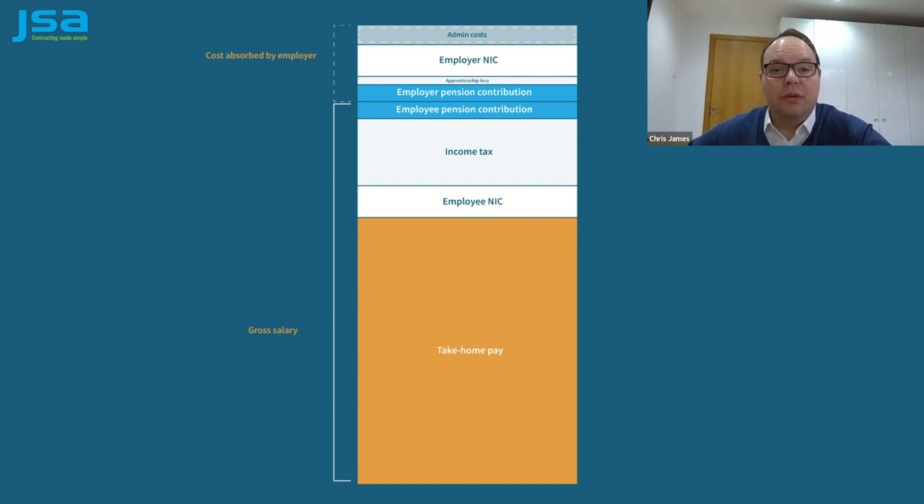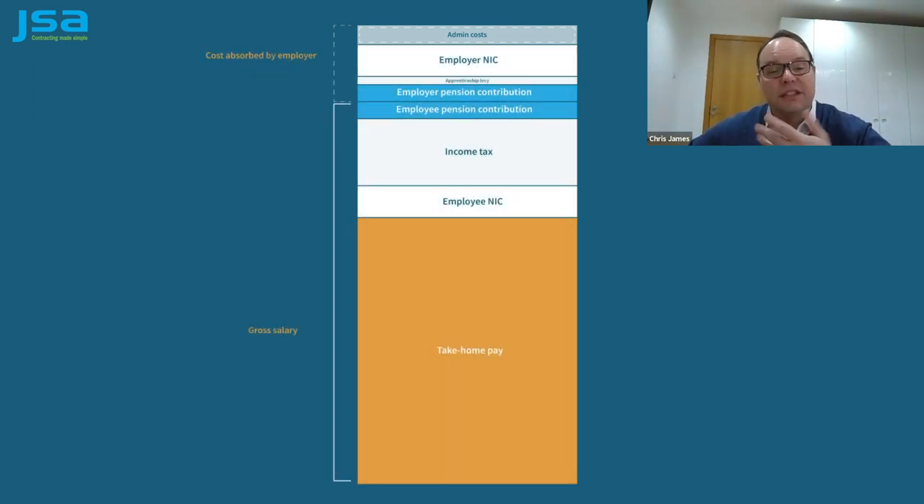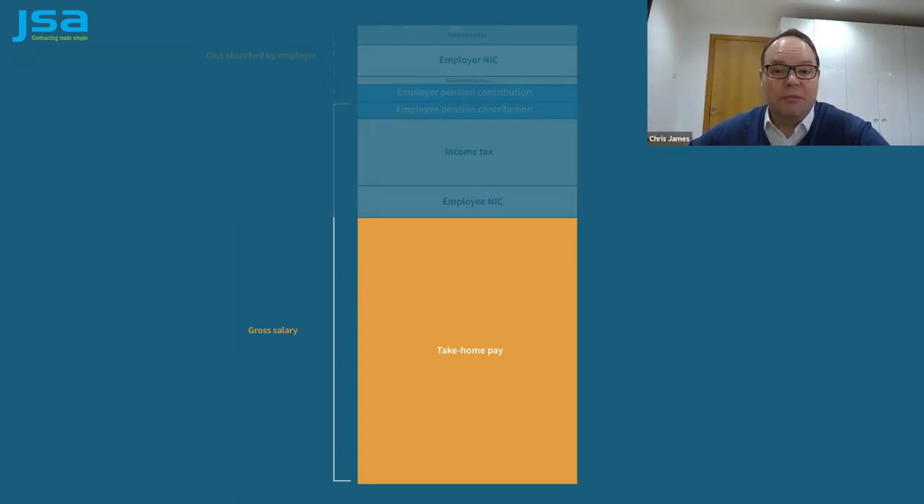Then, as your umbrella employer, we have to meet costs just like any other business — systems, insurance, and the people running the payroll department. To cover these costs, we'll deduct a margin from the rate we receive from your agency, in the same way that your agency deducts a margin from the rate they receive from your end-hirer, as they'll have costs they need to cover too. At the bottom of your pay statement, you'll see your take-home pay, which is the actual amount that will be paid into your bank at the end of the week or the month.